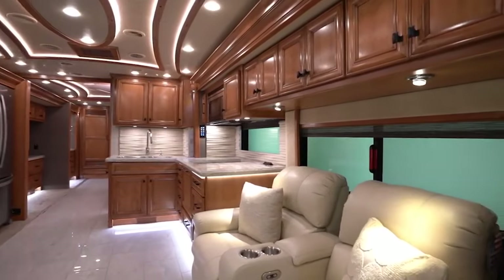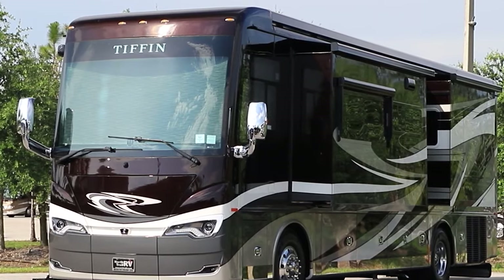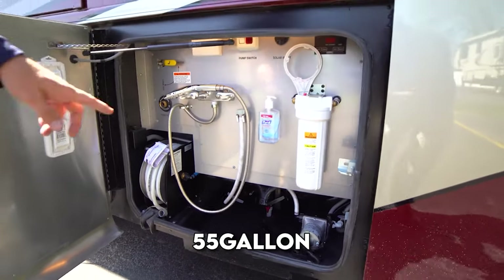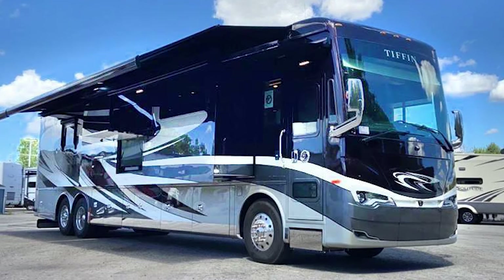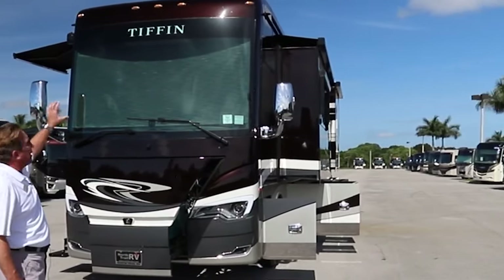The interior height is 83 inches. For water and waste management, it's equipped with ample holding tanks: a 100-gallon freshwater tank, a 100-gallon gray water tank, and a 55-gallon black water tank. The Allegro Bus 35CP Powerglide includes slide-out awnings, front and rear power leveling jacks, and power retractable entry steps for easy access.